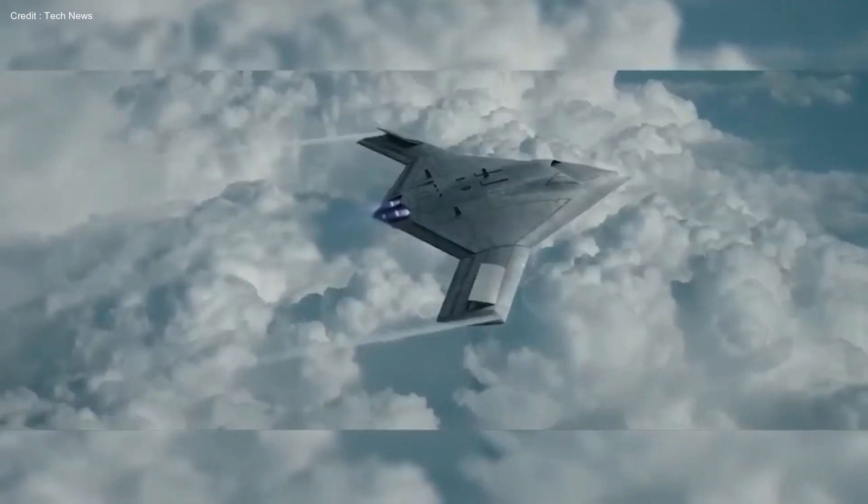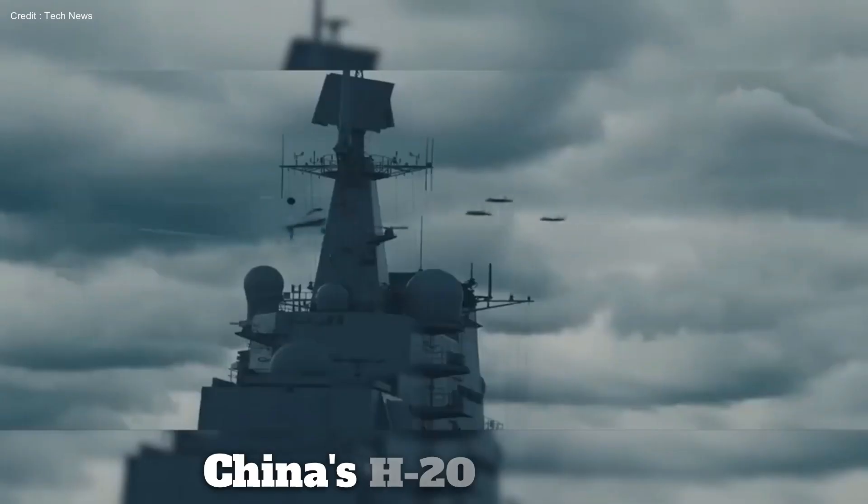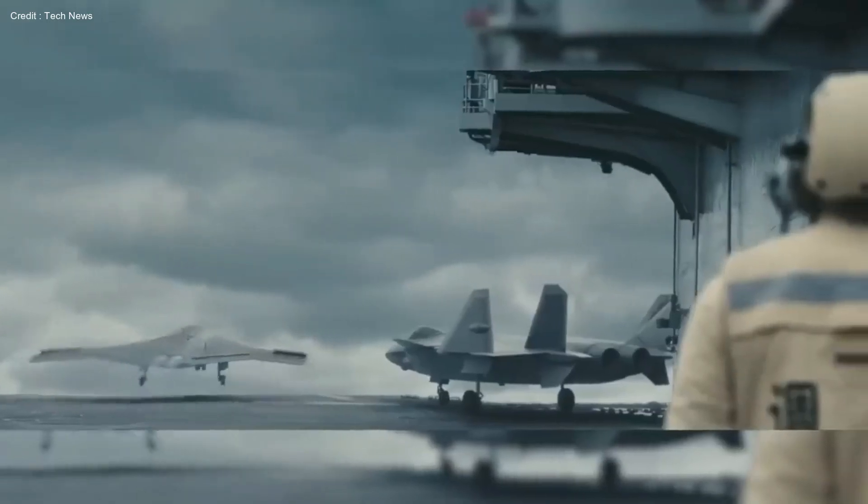But hold on — a new contender emerges: China's H-20 bomber. Join us as we dissect the future of aerial dominance.